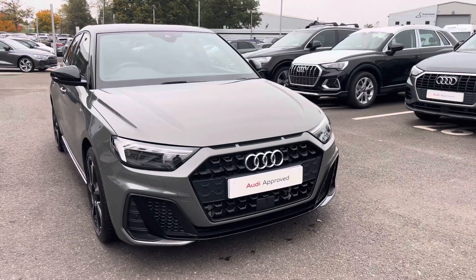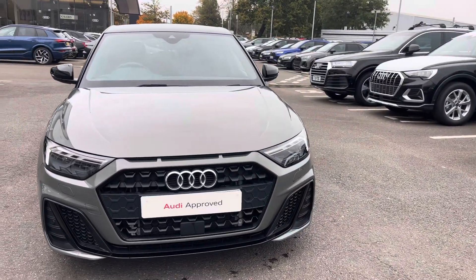If you're interested in this approved used Audi A1, please do not hesitate to contact our sales team today. We'll see you next time.